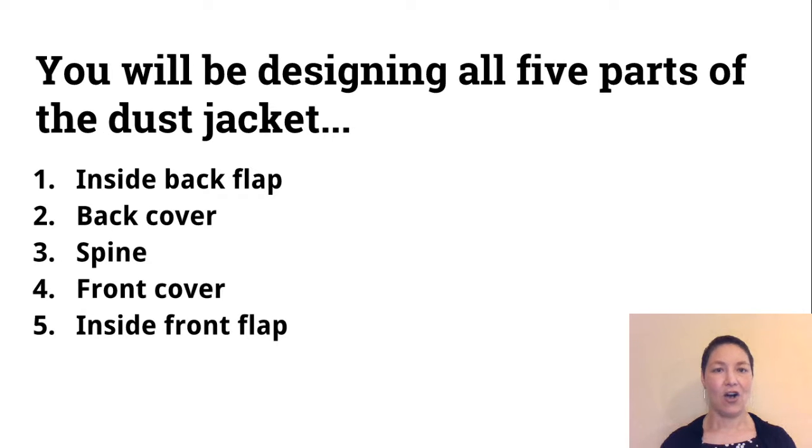You're going to be designing all five parts of the dust jacket. Opening up a dust jacket and laying it out, you'll see that you start left to right with the inside back flap, then the back cover, then the spine, the front cover, and the inside front flap.